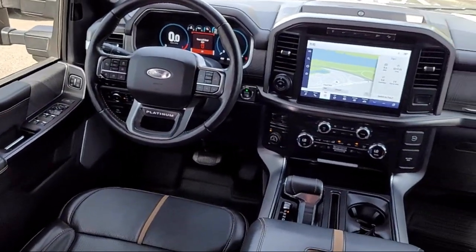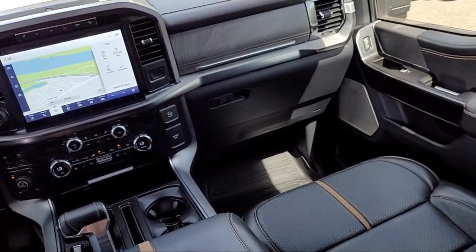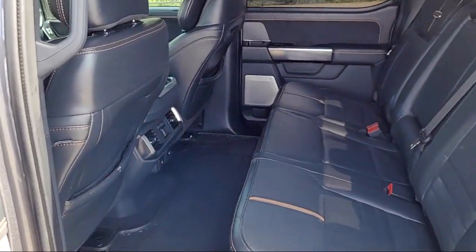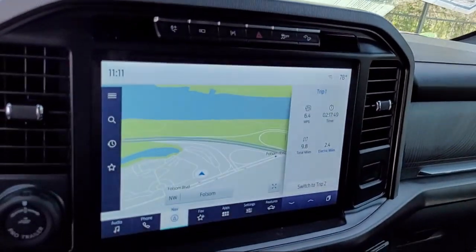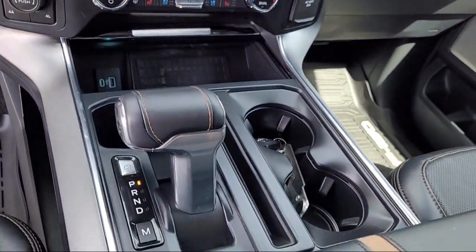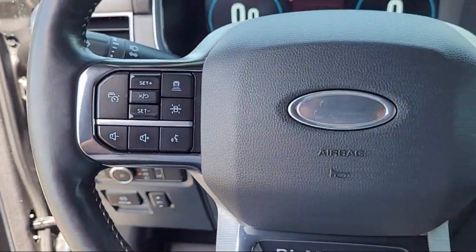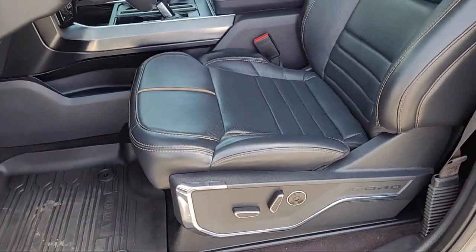Every certified pre-owned Ford vehicle is given a rigorous 172-point inspection by Ford factory-trained technicians, and is backed by Ford with a 7-year, 100,000-mile powertrain warranty coverage from the original purchase date, plus 12-months, 12,000-mile limited warranty coverage with roadside assistance.